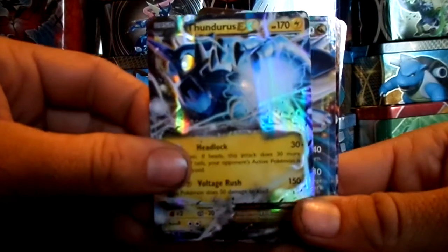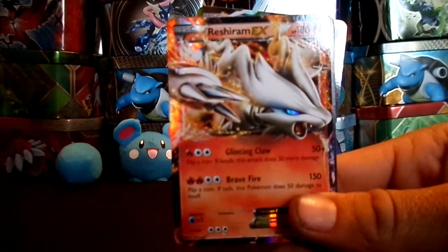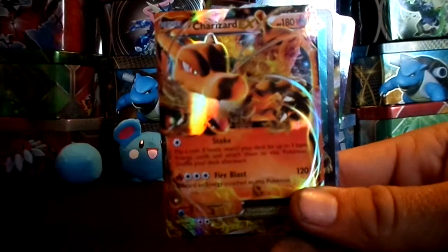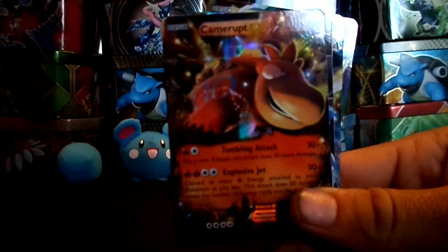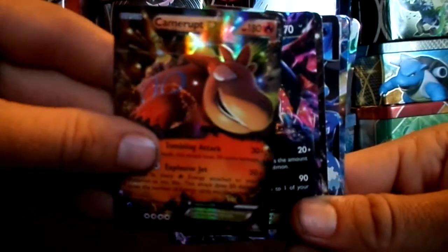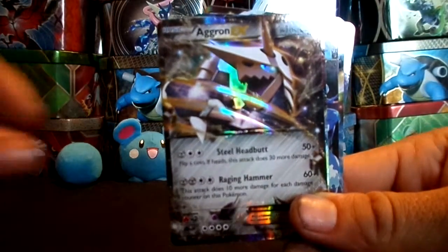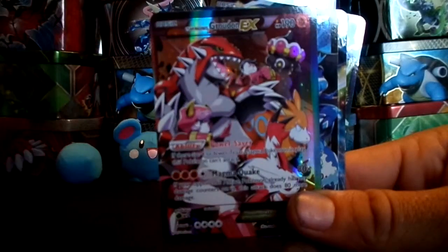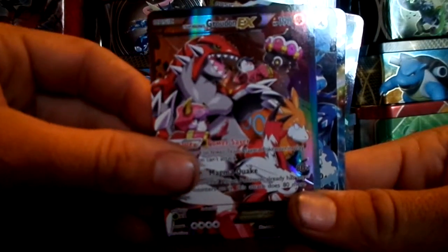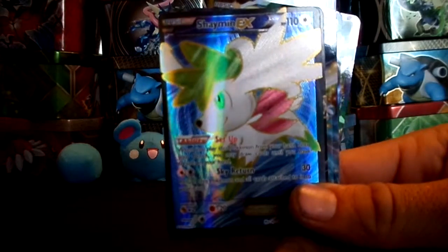Thunderus, Latios, Reshram, Charizard, Aggron, Camerupt, Aviltol, Aggron, Groudon, Groudon, Kyogre, Shaman.